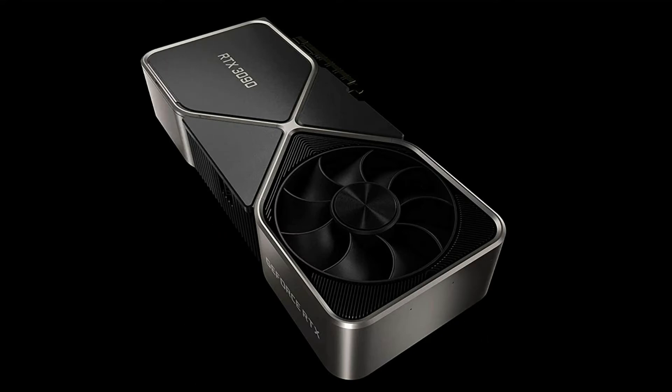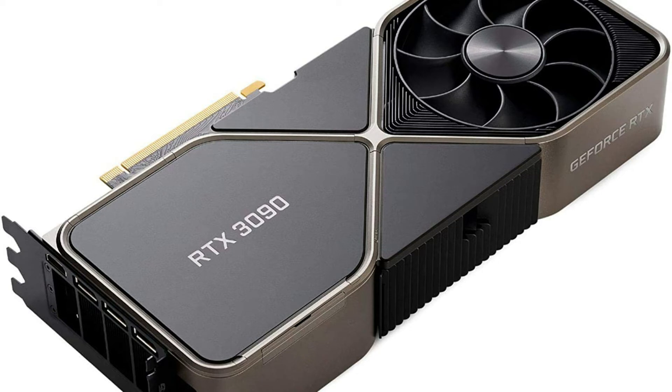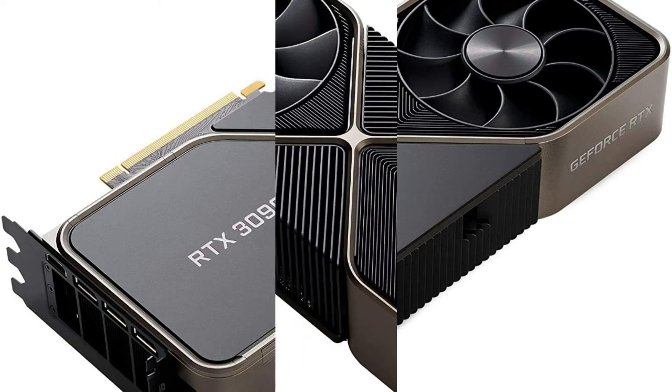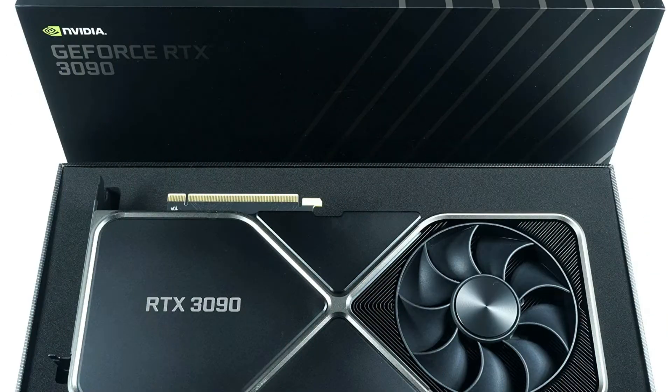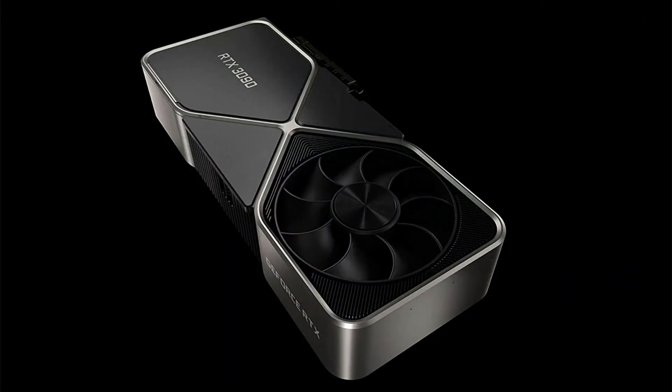HDMI 2.1 makes it feasible for 8K resolution on a single cable. Capture up to 8K HDR footage with the GeForce Experience ShadowPlay function and play back smoothly with AV1 decode. Nvidia Reflex delivers the best competitive advantage — the lowest latency and best responsiveness — powered by GeForce RTX 30 series GPUs and Nvidia G-Sync displays, helping you get targets faster, react quicker, and increase aim precision through technologies that lower and measure system latency for competitive games.